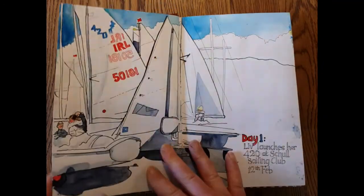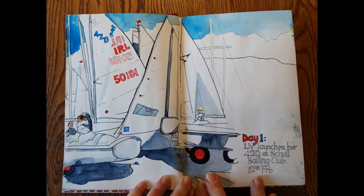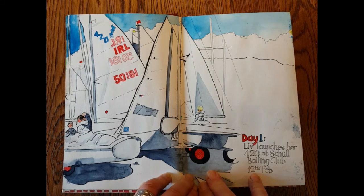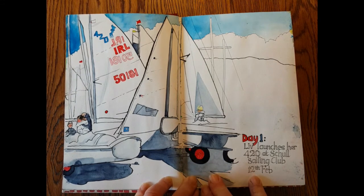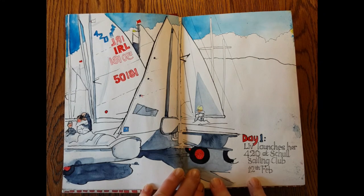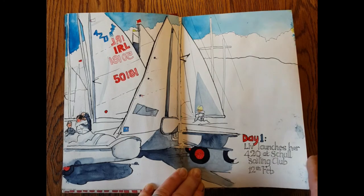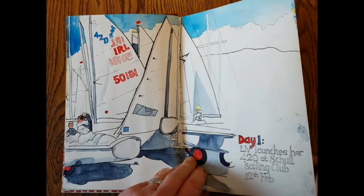We were down in Skull for a 420 racing week. Our youngest daughter is 13 and she sails 420s, which is a two-handed boat, so she goes off into the sea with her racing partner. It's all very fabulous and very serious. The weather was wild and blustery and very cold, but I managed to get a quick sketch in before they started.